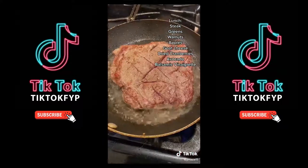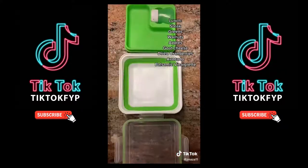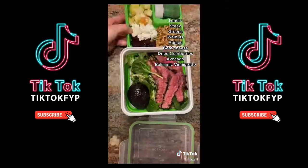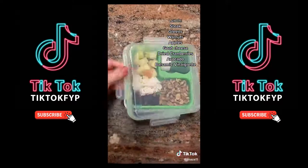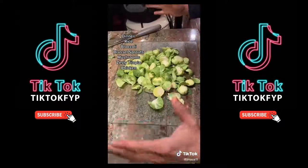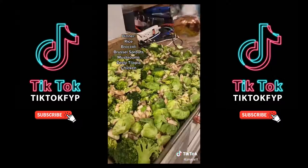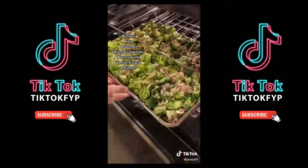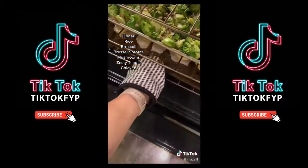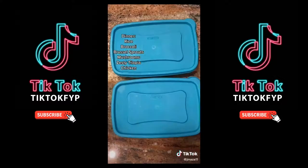Moving on to lunch — we got steak salads. Score it, season it, sear it. I got this cool Tupperware from Aldi for salads. Get your greens, your toppings — I got walnuts, apples, goat cheese, and cranberries. Add some avocado and some balsamic vinegar. Moving on to dinner: rice and roasted veggies — broccoli, Brussels sprouts, and mushrooms. Season to taste, throw it in the oven at 375. We did fish and chicken seasoned with lemon pepper and lemons, also bake in the oven at 375. Throw the fish over the rice and that's it.